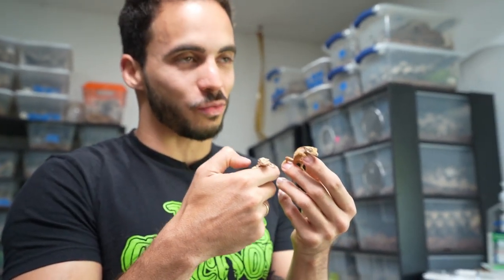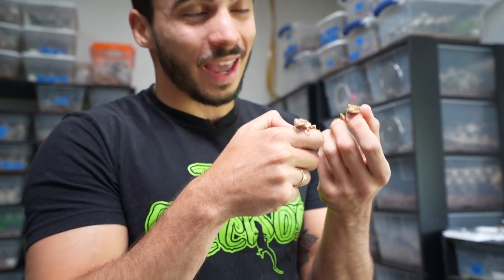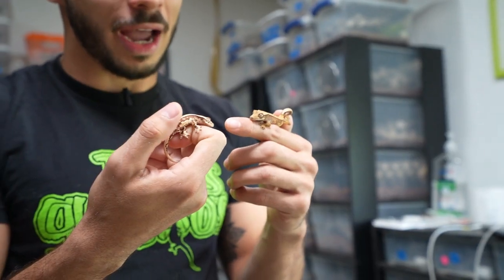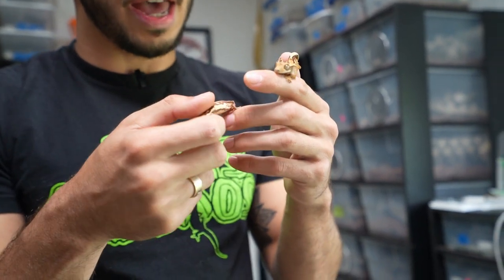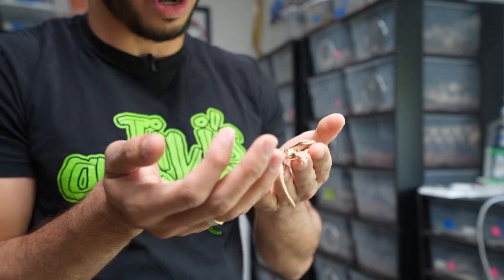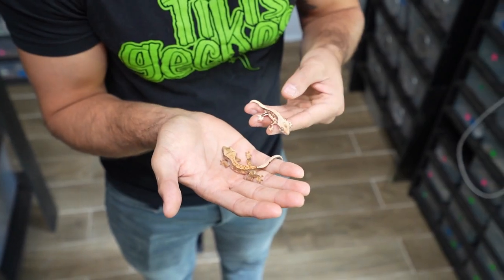These two little geckos are 75% crested gecko and 25% chahua gecko. If you were just to look at these guys, you would think they are just regular crested geckos. This one is a lily white and this one is a regular, but they look exactly like crested geckos. I was very surprised when I hatched these because I paired my hybrid to a lily white female. I thought I was going to get some crazy combination of lily whites, crested geckos, and chahuas, but I got regular looking crested geckos. We hatched another clutch from the same pair and they were identical — all looking like crested geckos. Three of the ones that hatched are lily whites and only one is a normal.